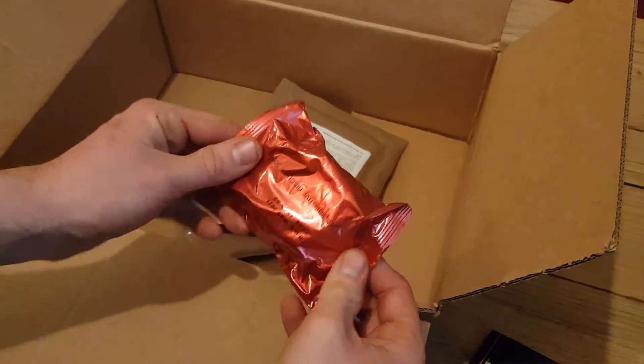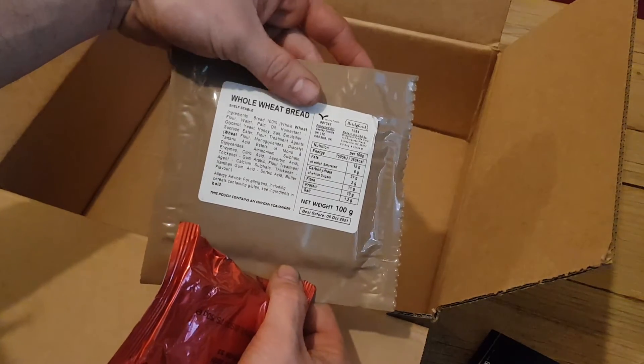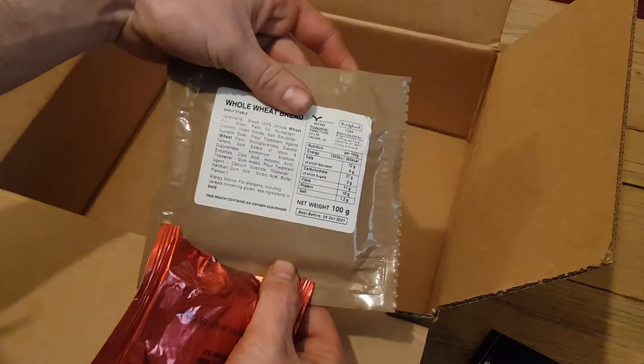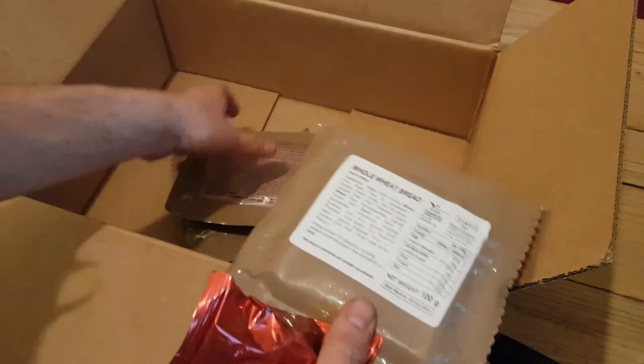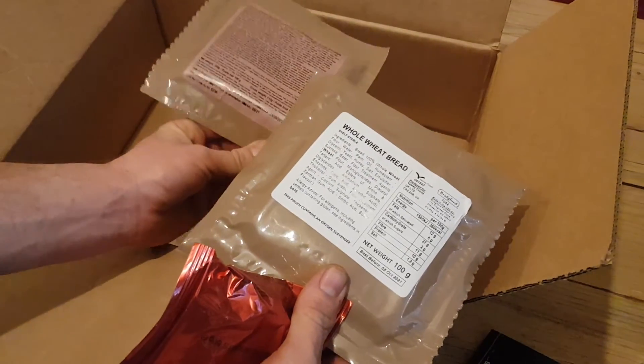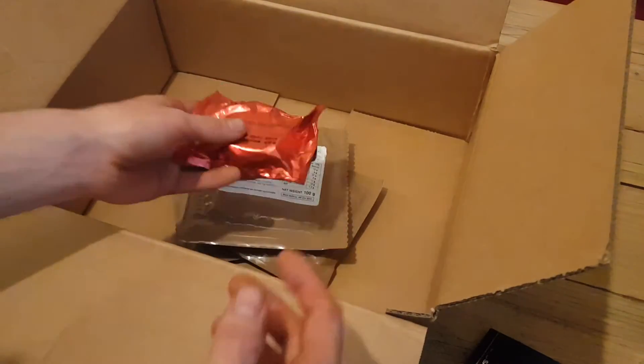We'll do another taste test on these — looking forward to trying them. I looked them up and apparently they're supposed to last 20 years plus past the expiry date, which is quite interesting. All of these seem to be in date this time, which is good to know.